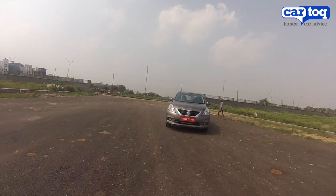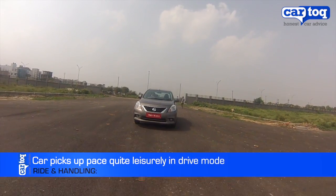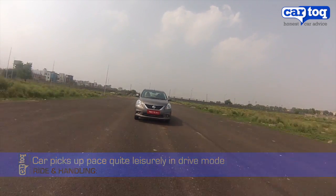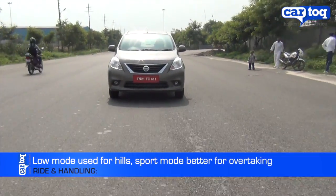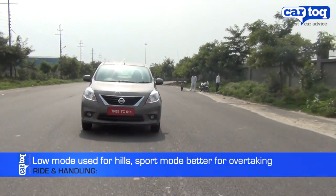In drive mode, the car picks up quite leisurely, and even if you press the pedal, it gains momentum only after some time. Shift to low, and in this mode it holds the RPM at a higher range, ideal for climbing hills or coming down slopes.